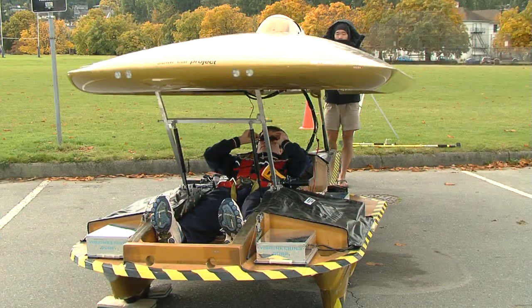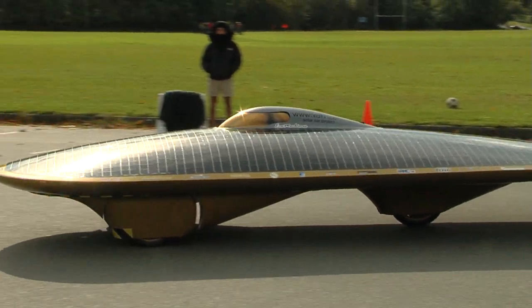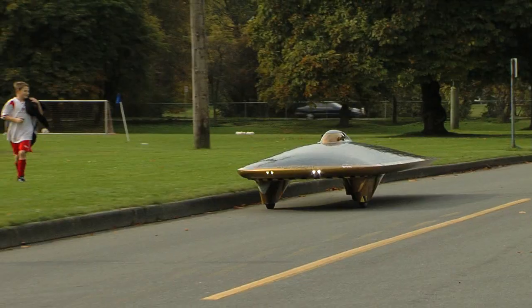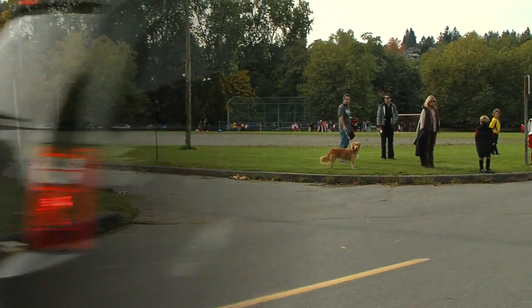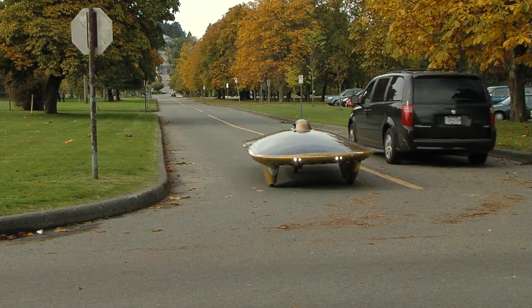So for a guy who is a flight attendant for a living, did you just get in your garage and start building? Did you have other friends come in? Actually, this is a very interesting project — it became one of the most international solar car projects in the world. Most of the people behind this project are homemakers, flight attendants, nurses, people from all walks of life, not necessarily engineers.